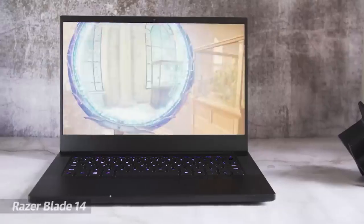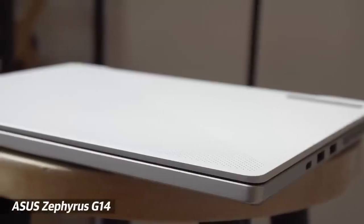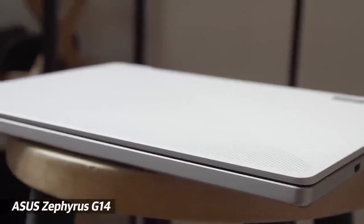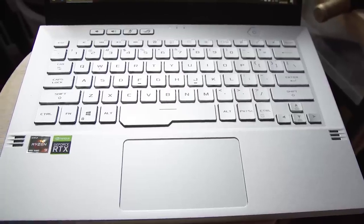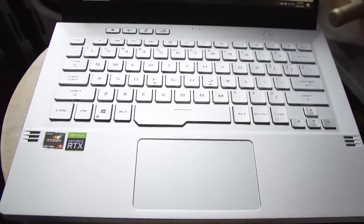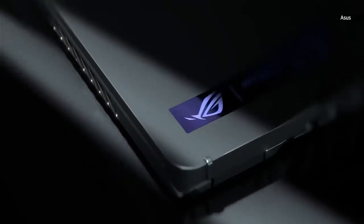If you care more about portability, take a look at the Razer Blade 14 — a sub-four-pound notebook sporting AMD's latest processors. For another spin on gaming laptops, we'd recommend ASUS's excellent Zephyrus G14. We recommended this a few years ago for the holidays, and it's back — and it finally has a webcam, which fixes one of the big flaws from the original model.